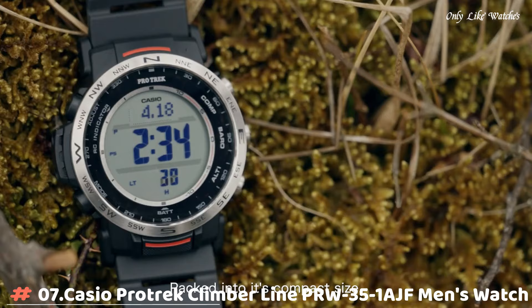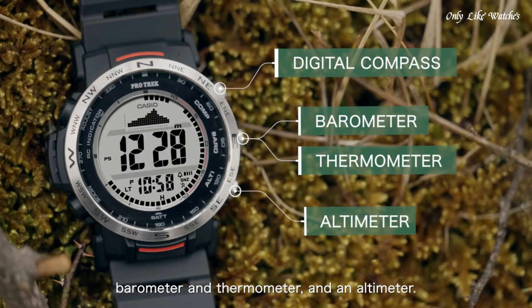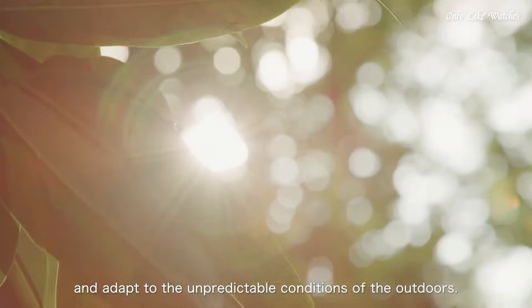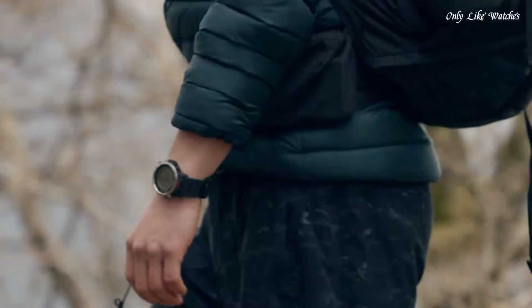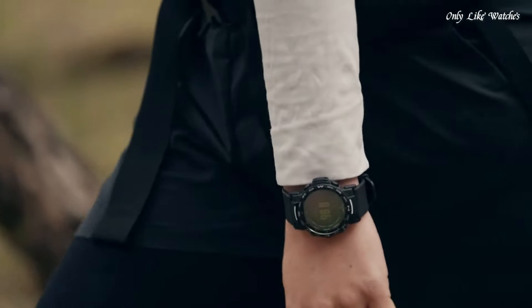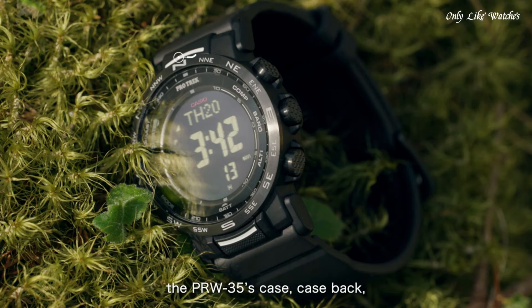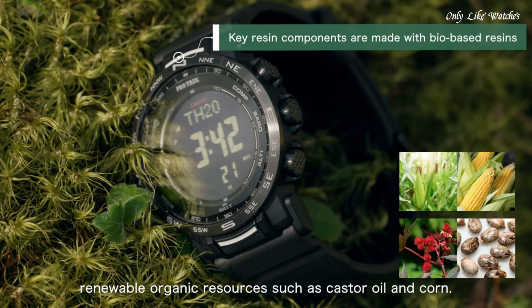Number 7: Casio ProTrek Climberline PRW351AJF Men's Watch. It is equipped with Japanese solar quartz movement and 3,490 caliber, resin biomass, stainless steel case of round shape. Case dimensions are 44.6mm in diameter and 13mm in thickness. The dial of this Casio watch is LCD. Display type digital. This timepiece has mineral glass, resin biomass plastic band. Band color black.